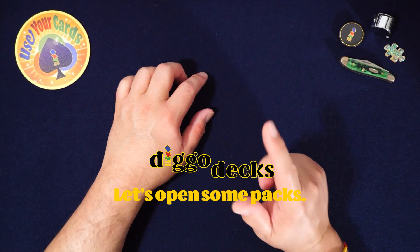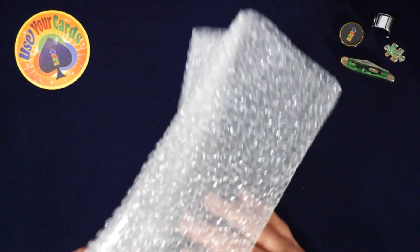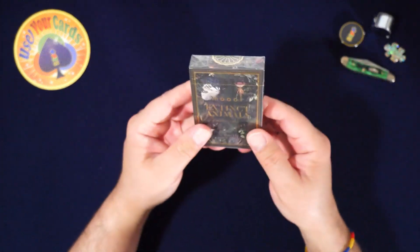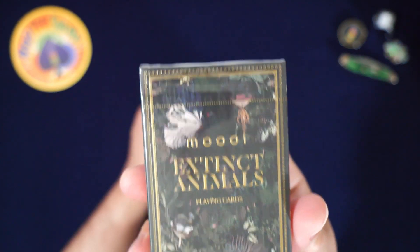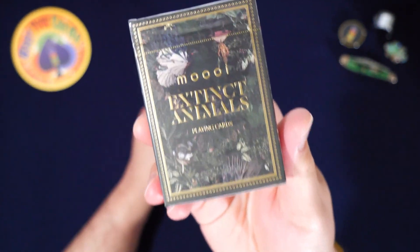Hey everybody, welcome to another episode of Let's Open Some Packs! Today we're doing this thing here — the Mooie Extinct Animals Playing Cards. Oh wow, you can kind of see me there.